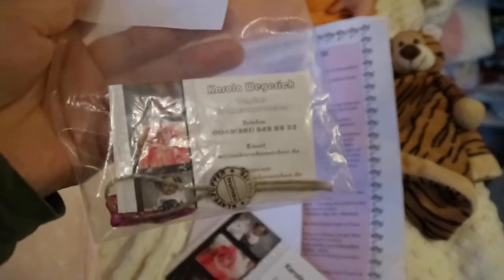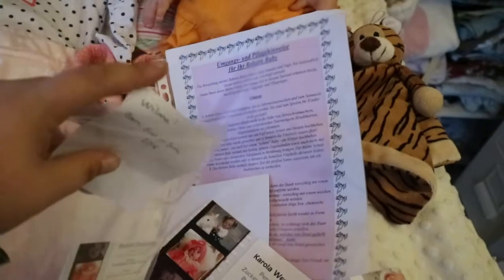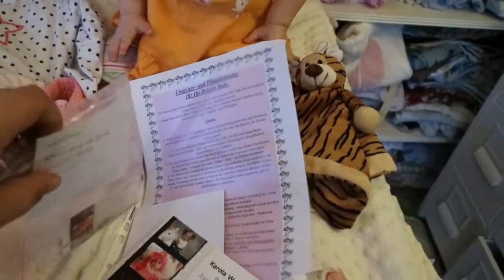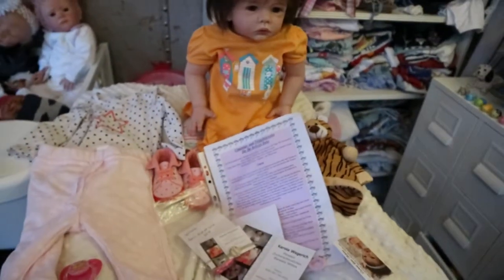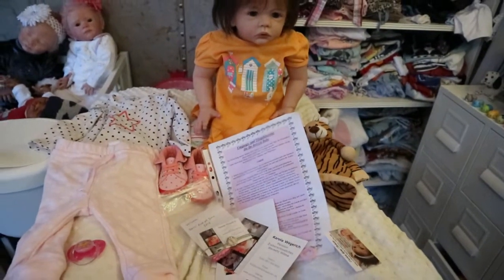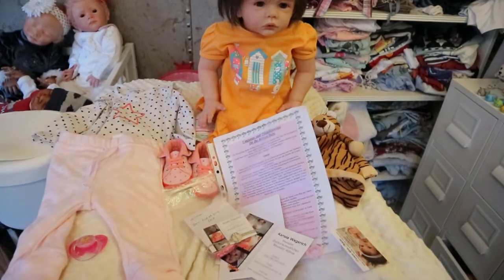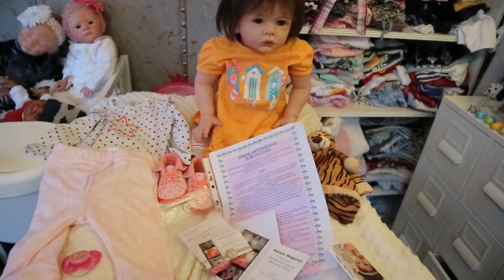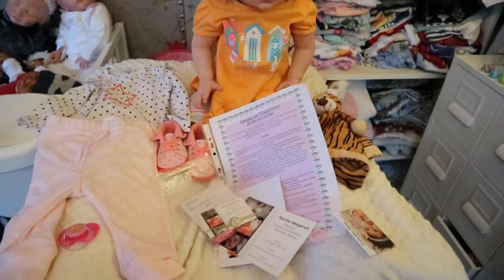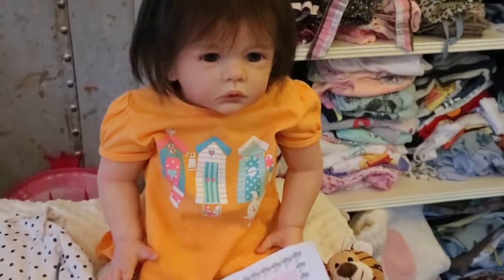She also has Corolla Wegrish's business card and a piece of chocolate she came to me with. If you're interested in her, please let me know. You can email me at the address I'll put in the description box and we can talk more about her, whether you have questions or want to purchase her. Let me know if you're interested and I'll talk to you soon!